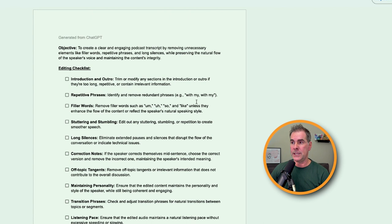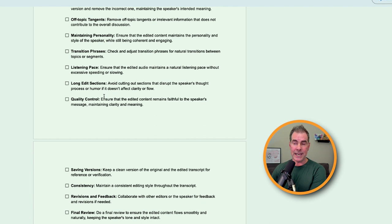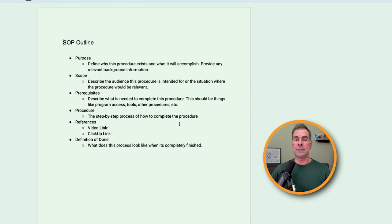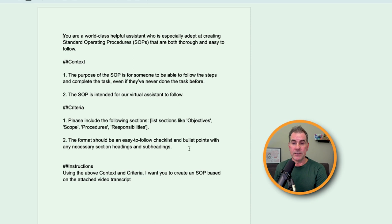Using this exact prompt, here's what it gave me: it provided the objective and then a complete re-editing checklist — repetitive phrases, filler words, and so on — telling the editor what to look out for and what steps to follow. If you have an existing SOP template, you can create a PDF of it, upload it into ChatGPT or Claude, and under the criteria tell it to follow the attached SOP template in your output. The more examples you can give ChatGPT to work with based on what you want something to look like, the better result you're going to get.